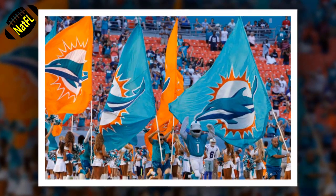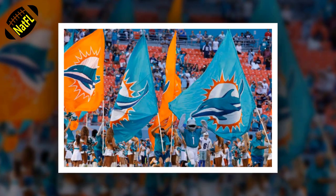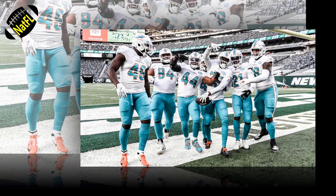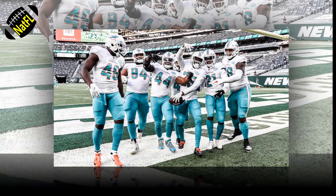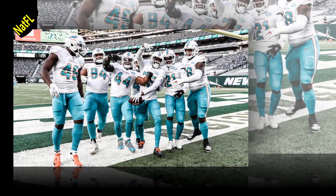When the Miami Dolphins entered the 2021 offseason, the team identity was rooted on the defensive side of the football. Miami was persistent in playing opportunistic defense and manufacturing turnovers while also excelling in getting off the field on third downs. The end result: the Miami Dolphins cut down on their points allowed by a significant margin and finished as the NFL's sixth-best scoring defense in 2020.